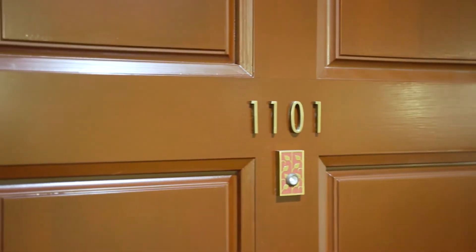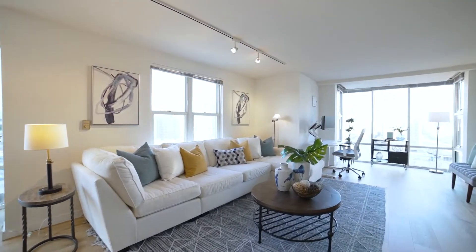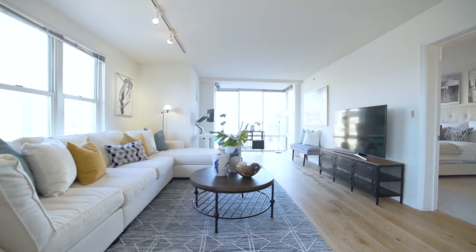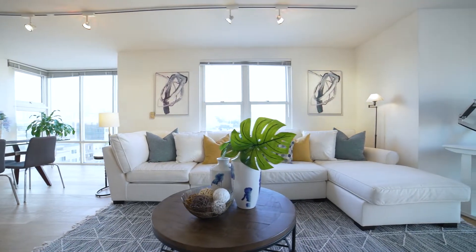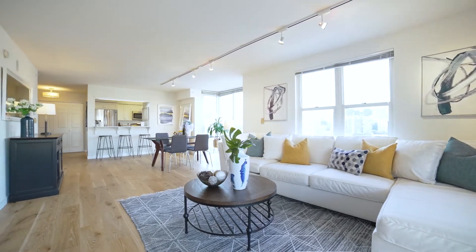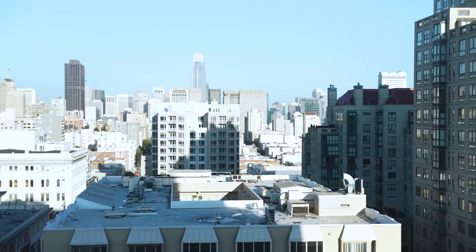This super pet-friendly building allows up to two pets, each under 35 pounds. Featuring two walls of floor-to-ceiling windows, this corner unit has an open-concept floor plan with recently renovated floors that boast million-dollar San Francisco views from multiple angles.